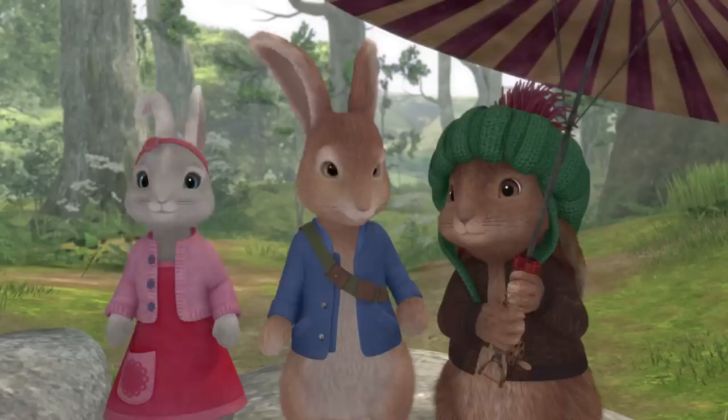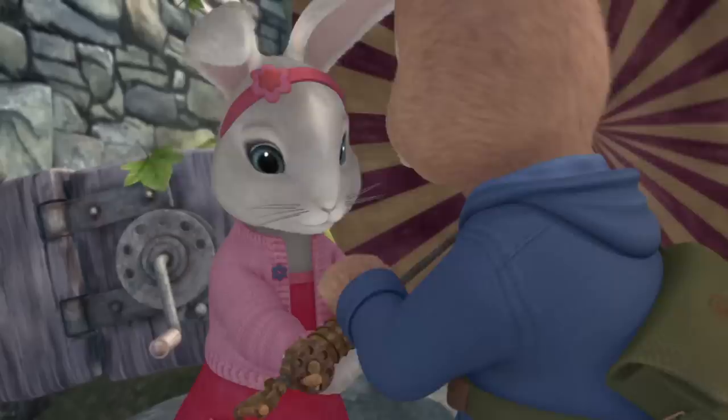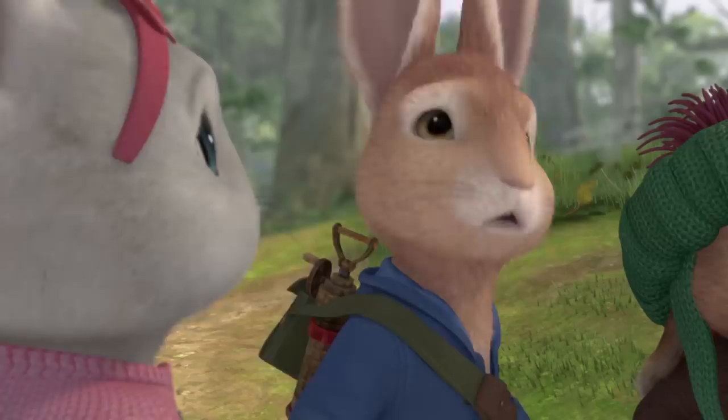Oh no! Thank you all. How do you close this thing? Here, let me try. There you go. Let's get Cottontail's blanket.